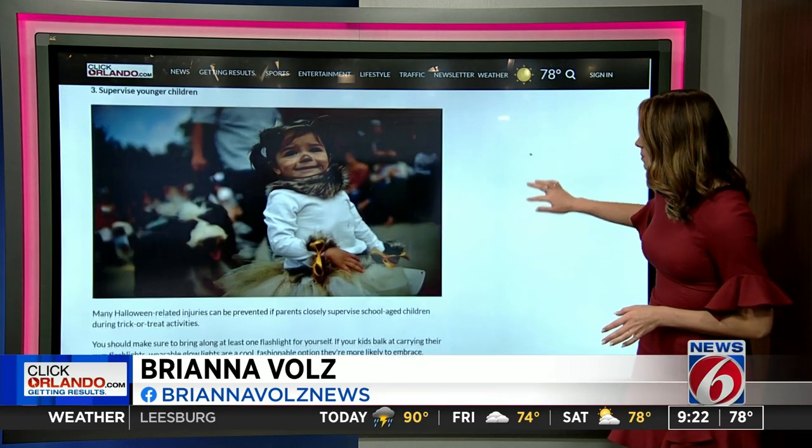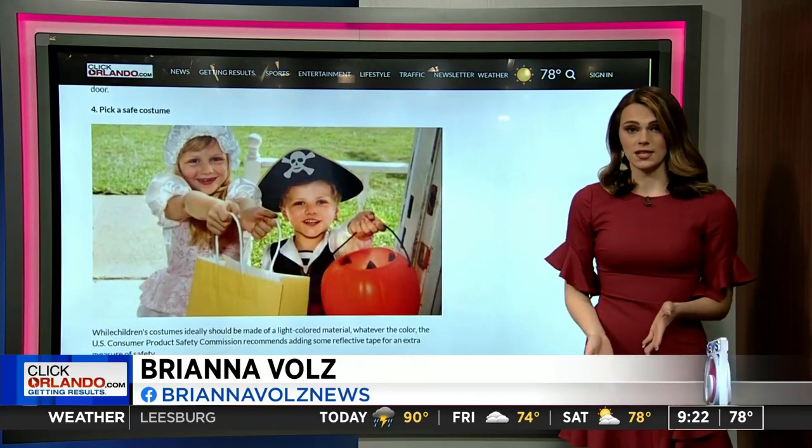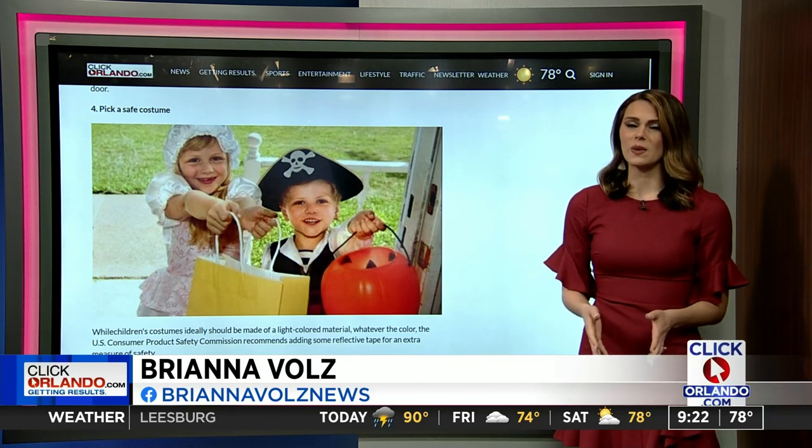Costumes can also play a major role in your child's safety. Experts say ideally they should be made of light-colored material, but if they're not, try adding some reflective tape. You also want to avoid flammable costumes and accessories, and avoid big baggy costumes. Experts say the worst thing is a mask that could restrict your child's vision, so go ahead and try face paint instead.